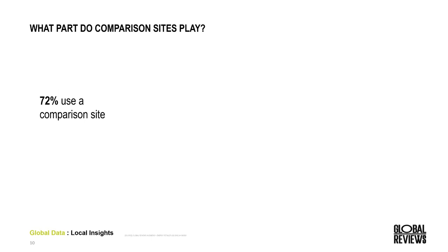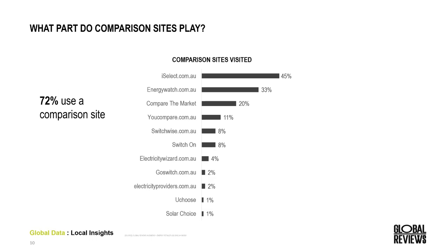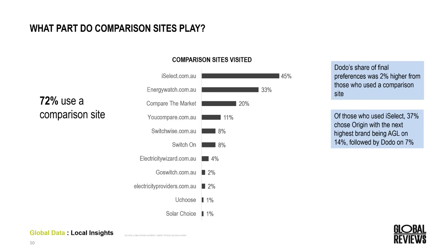Within Australia, 72% used a comparison site to complete their research online. Of the comparison sites visited, iSelect was the most popular with 45% of those who used a comparison site, while only one in five used Compare the Market. Of people who used a comparison site, Dodo was much more likely to be chosen. Of those who used iSelect, Origin was significantly more likely to be chosen — up to 37% — while AGL was the biggest beneficiary from those visiting Energy Watch. This helps evaluate where the best partnerships might lie.